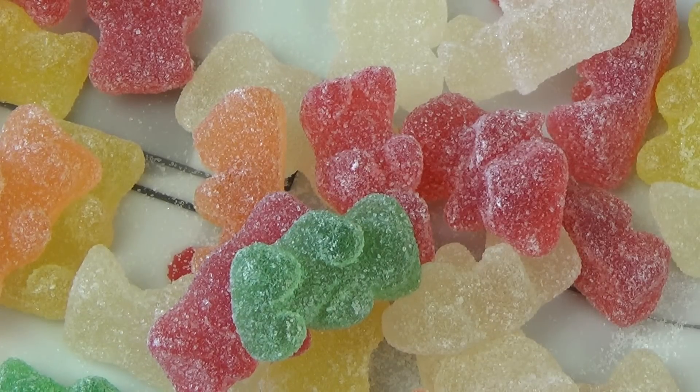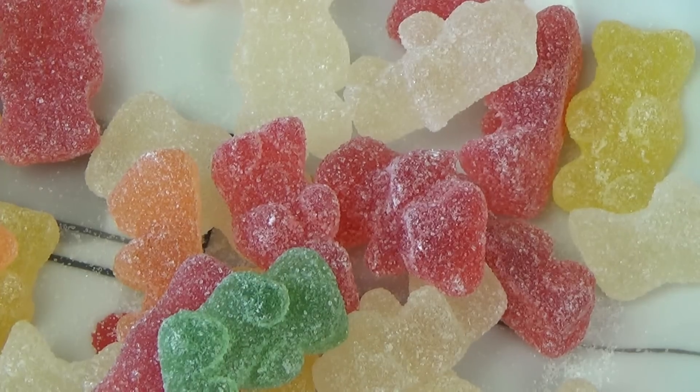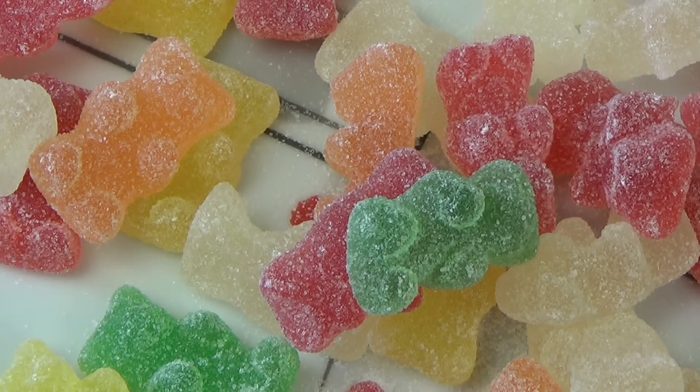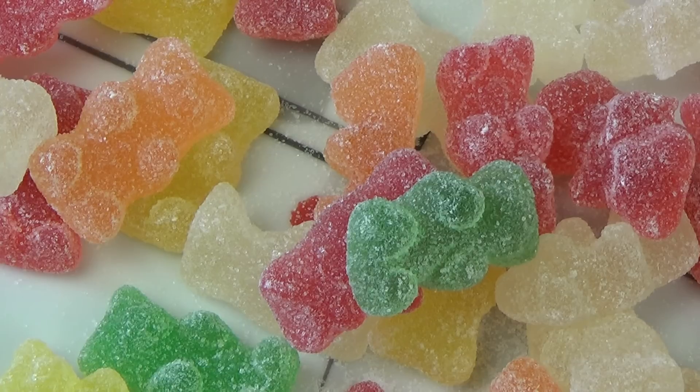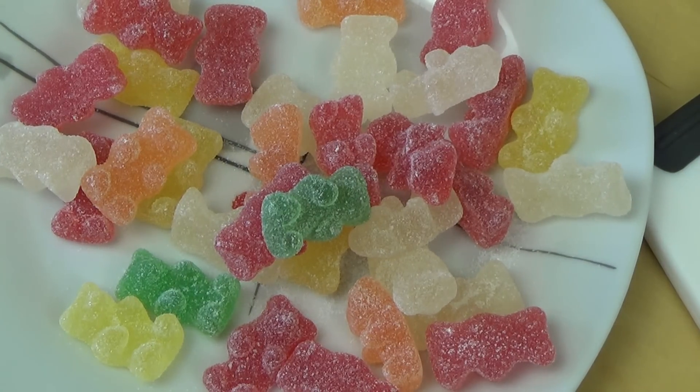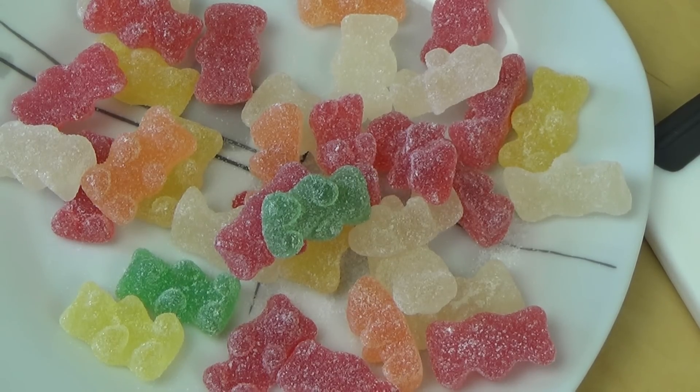Es hat noch so den Haribo Standard Geschmack — also so leichte Geschmacksnuancen. Ja, es ist eigentlich ganz nett so. Haribo hat ja auch jetzt neue Geschmacksrichtungen rausgebracht, die sehr stark schmecken, also stark unterschiedlich. Finde ich auf alle Fälle gut, dass man das mal ausprobiert. Aber der Standard Geschmack ist halt Mainstream — da wird man nicht enttäuscht, wenn irgendwas freaky schmeckt oder so. Hat alles seine Berechtigung. Danke fürs Zuschauen und bis zur nächsten Folge. Vielen Dank. All right.